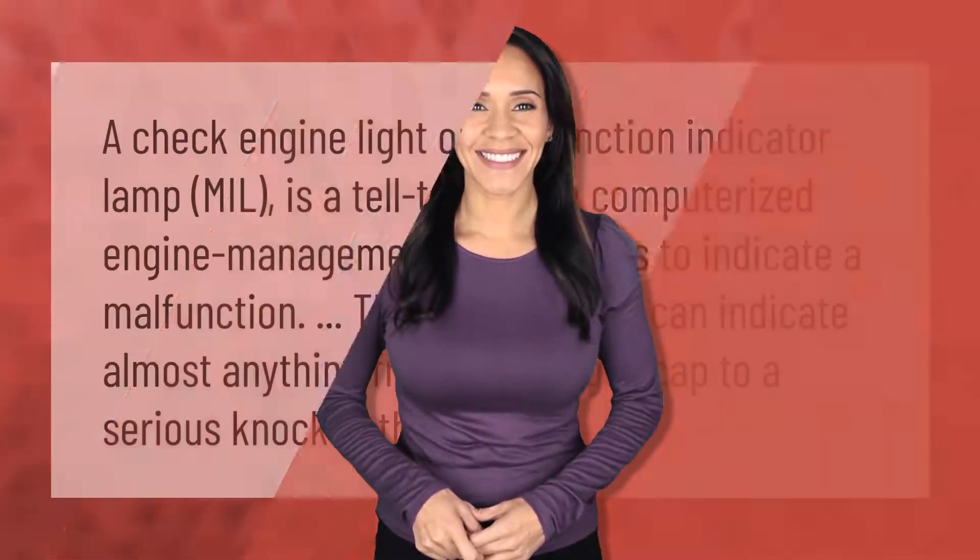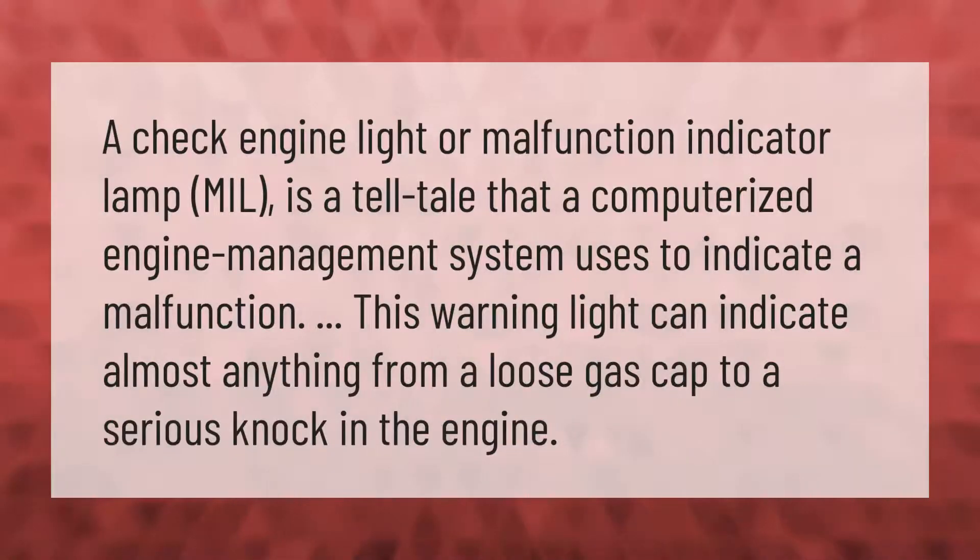A check engine light, or malfunction indicator lamp (MIL), is a tell-tale that a computerized engine management system uses to indicate a malfunction. This warning light can indicate almost anything, from a loose gas cap to a serious knock in the engine.